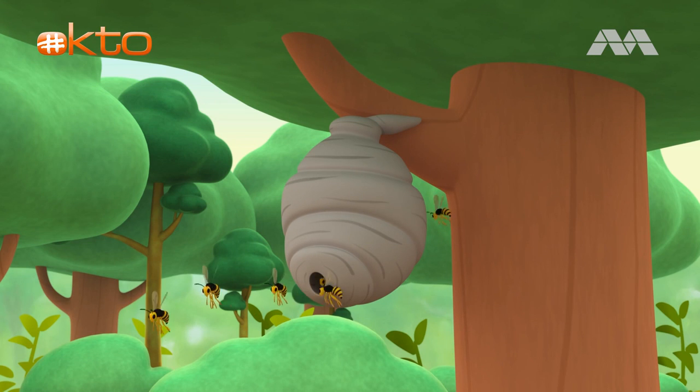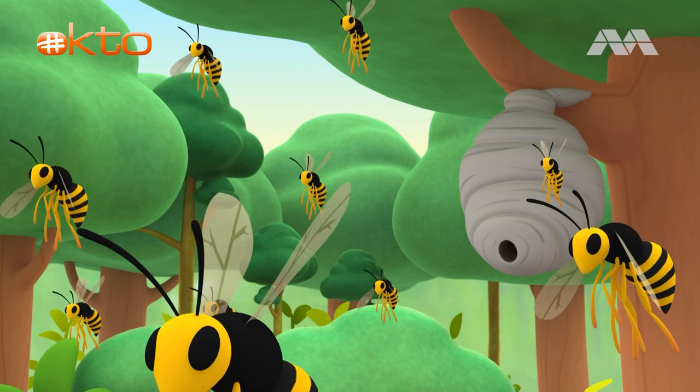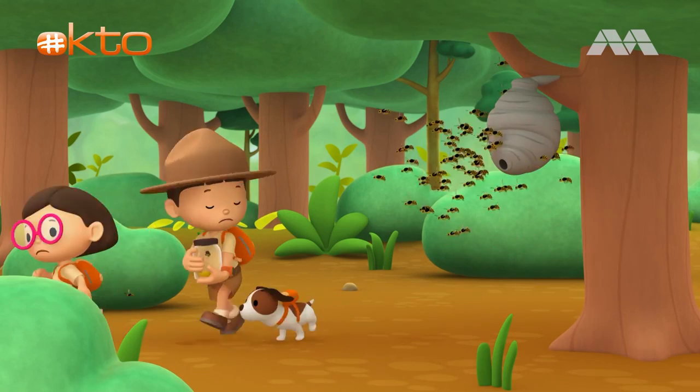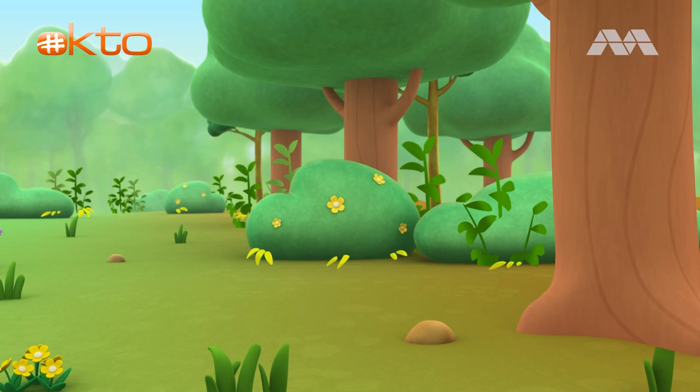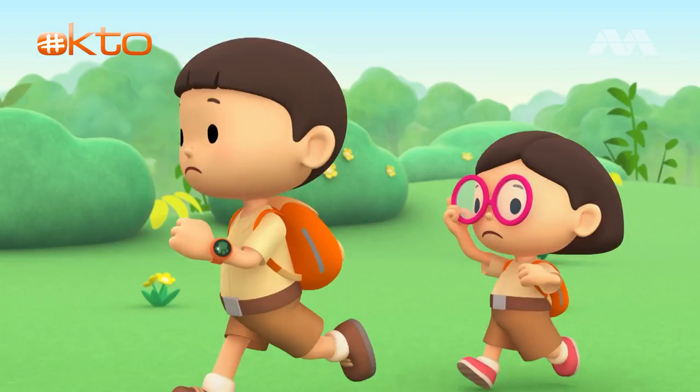Oh no, more of them are coming out! That's bad news, Leo. Honeybees will die after they sting, but not wasps — they can sting multiple times. You better run! There's some water. Let's take out our snorkel masks and jump right in.